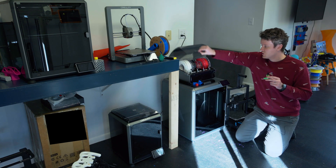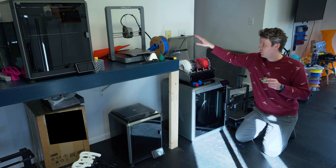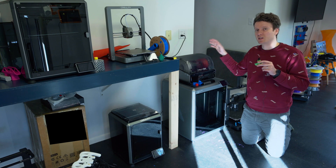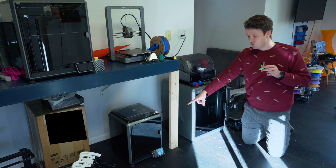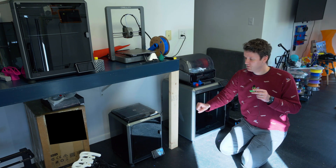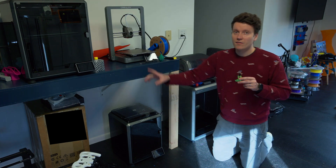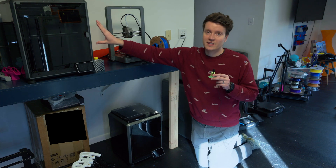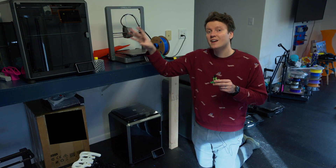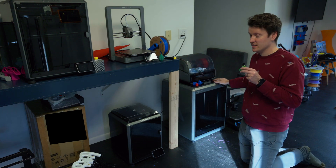It's got a full multi-spool changer on top. Currently this is the only printer from Creality that has support for what they call the CFS, but they say this will be backwards compatible with their other K1 printers. The K1C is right here — this one is smaller, an older version. The K1C is really nice and has a lot of nice upgrades over the regular K1. The K1 Max up here is a larger version of the K1 printers, so if you need an enclosed large printer, the K1 Max is a really great option at a much cheaper price point than the K2 Plus.